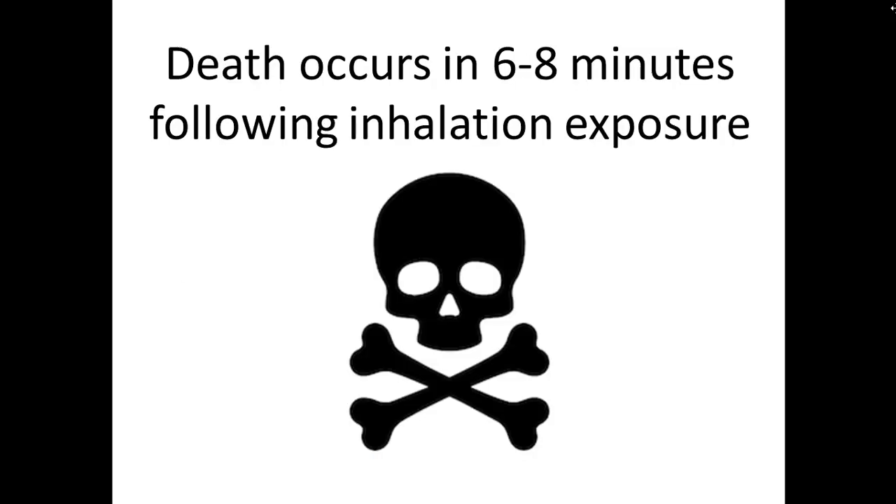With cyanide, death typically occurs anywhere from six to eight minutes following an inhalation exposure.